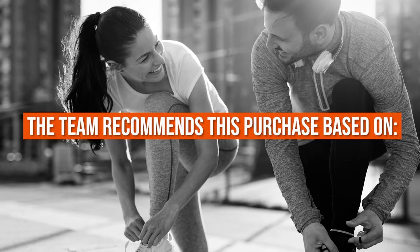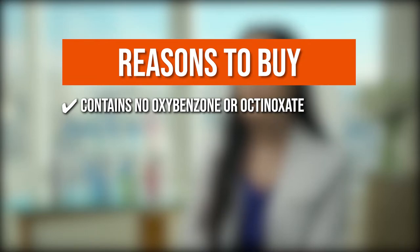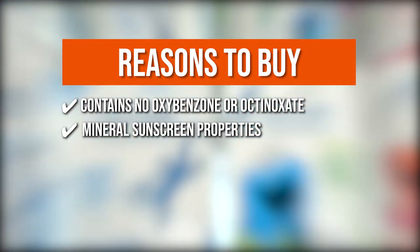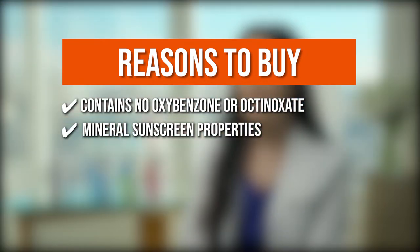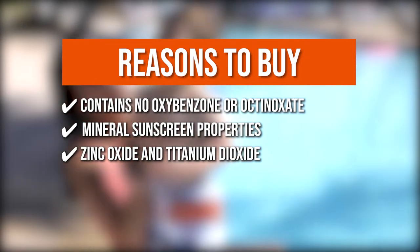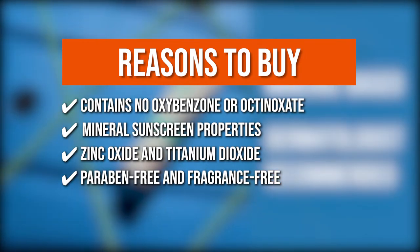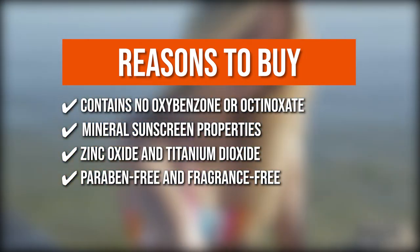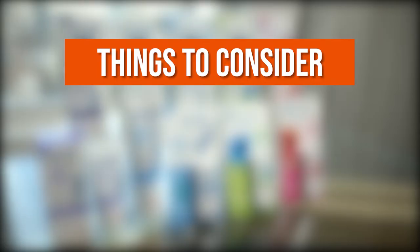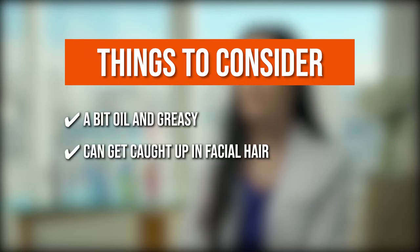The team recommends this purchase based on the following. Contains no oxybenzone and octinoxate: these properties make the sunscreen completely safe for your skin and the environment. Mineral sunscreen properties: the sunscreen acts like thousands of tiny mirrors that reflect the harmful rays of the sun, giving your skin total protection. Zinc oxide and titanium dioxide: these offer a broad spectrum of protection against ultraviolet A and ultraviolet B rays. Paraben-free and fragrance-free: the sunscreen doesn't contain any fragrances and will not give you an allergic reaction, which is why it's recommended for sensitive skin types. Things to know: it's a bit oily and greasy, so it's recommended for individuals with dry skin, and it can get caught up in facial hair.